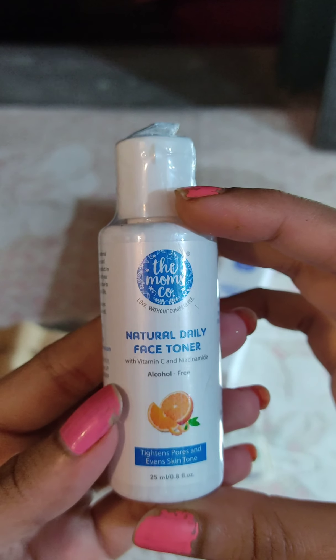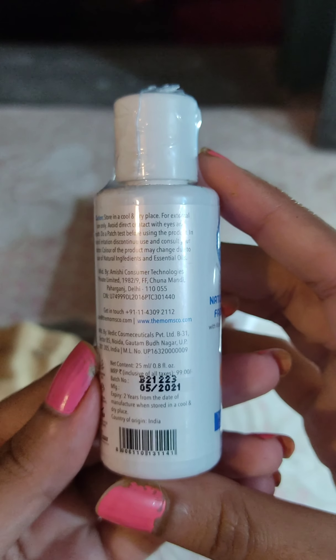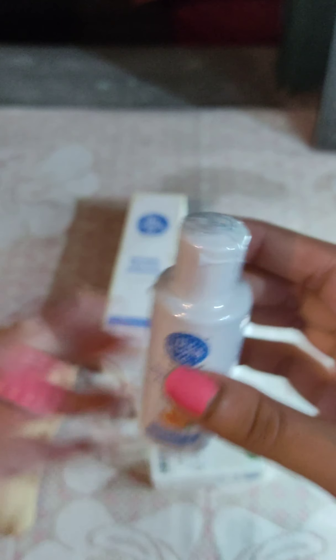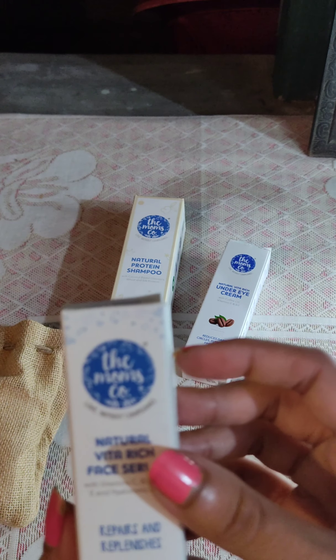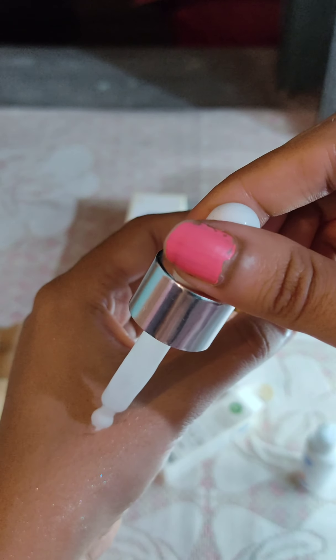We have a free gift — a serum and a toner. This is the Moms Co. Vitamin C serum, which is sulfate-free, cruelty-free, and paraben-free. We will add a serum which is the Natural Vita Rich Face Serum — this contains B3, B5, Vitamin C, and Vitamin E, which are very good for the skin.